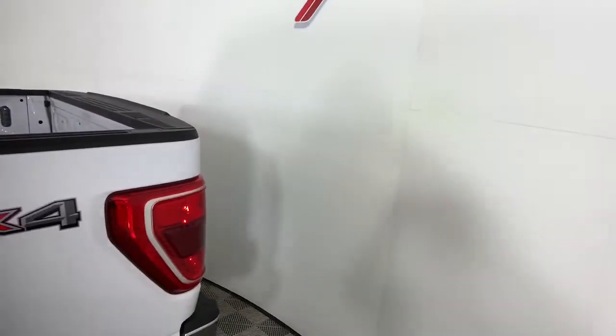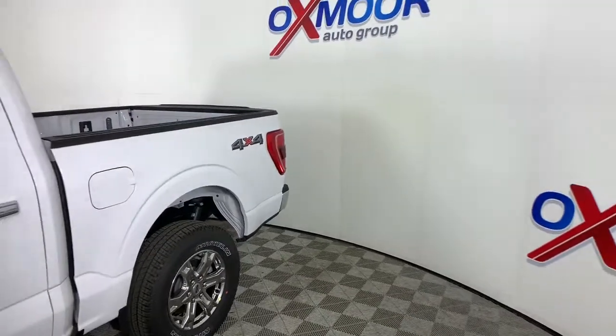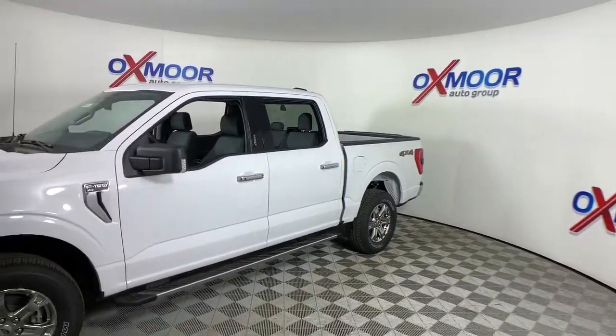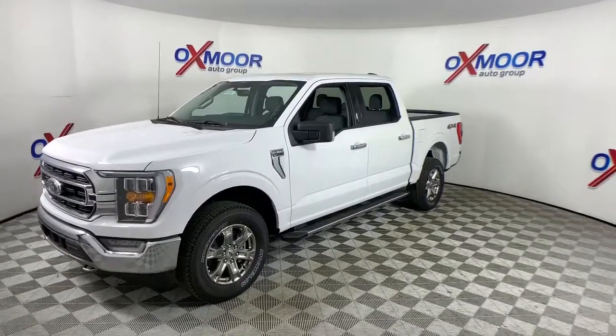Here is a wonderful 2021 Ford F-150, a hard-working light-duty full-size pickup that leverages high-strength steel and military-grade aluminum alloy to bring you class-leading payload and towing capabilities.